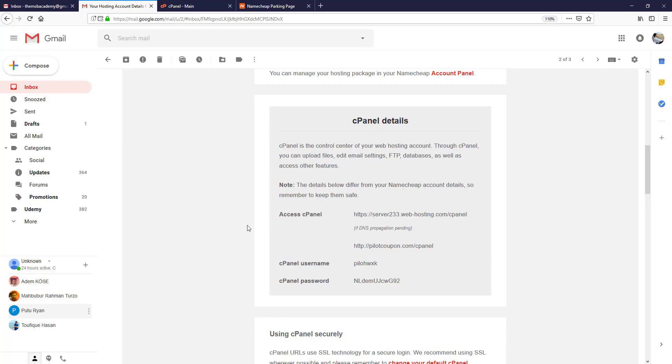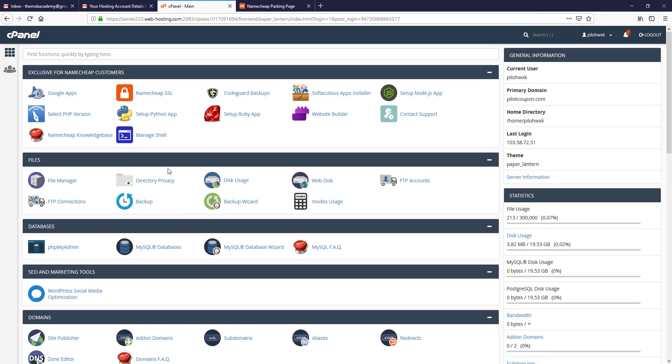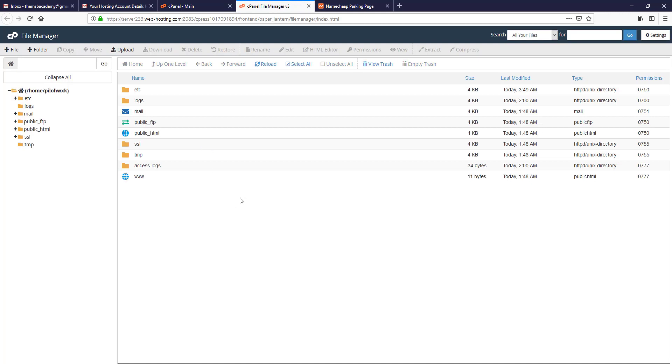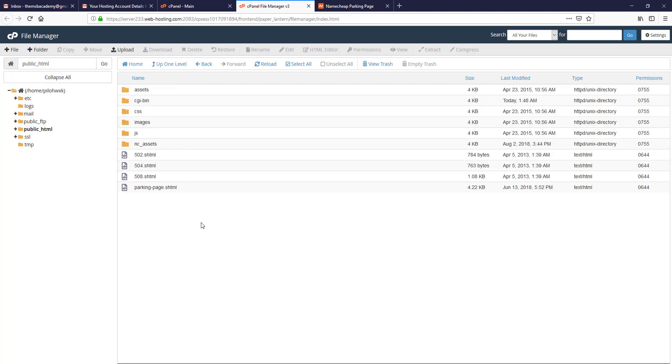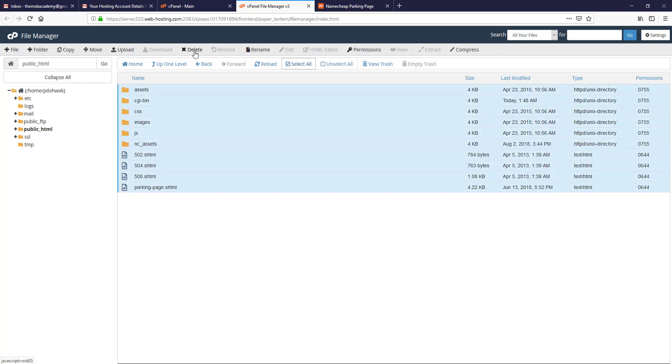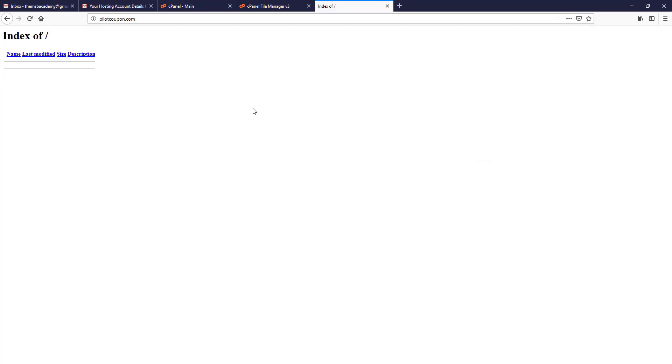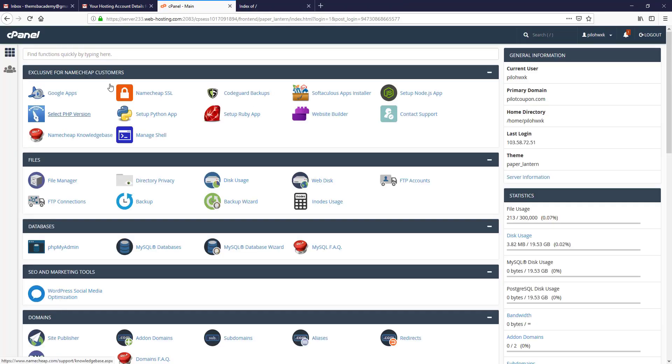We successfully logged in to cPanel. To log in to cPanel you always need the access cPanel URL, username, and password — keep this information saved on your computer. This is our cPanel. If I click on File Manager, in this space we can see all our hosting files. In public_html there are some unnecessary files, so I delete all of them. Now our website directory is empty.